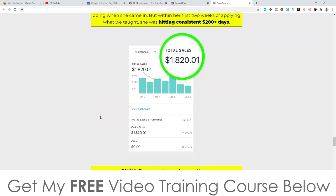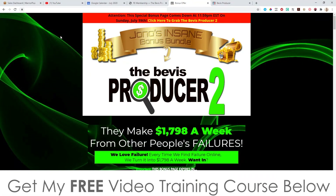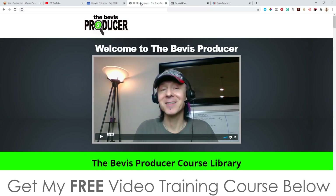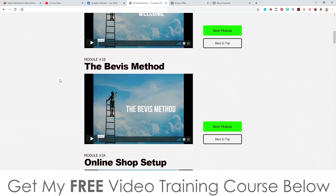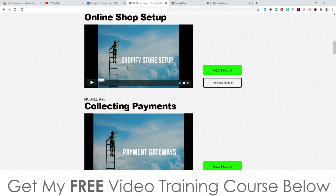I'm not going to spend too much time on the sales page — you can check it out by clicking the link below, going to my bonus page, scrolling down, and clicking any of the red buttons as of 11 a.m. on the 17th of July. I'm going to jump into the members area now. You've got the welcome video and then we're into module one: the program overview, the Beavis method, and online shop setup, which actually uses Shopify.